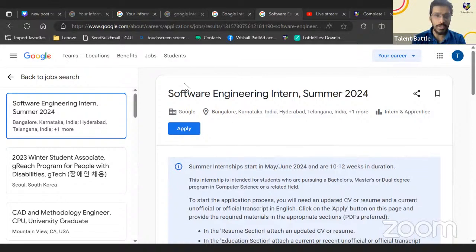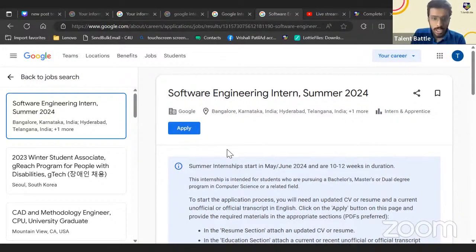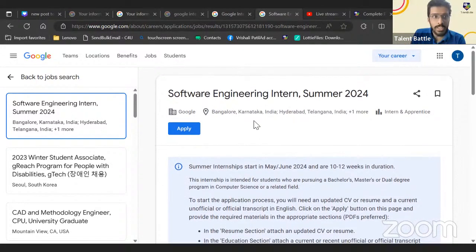Who is eligible to apply for this Google internship? At the end of the live session I'm going to give you the application link, but don't be in a hurry — I'll give you some pointers you need to use while applying. This particular page is the official Google Careers page, which has been updated about the Software Engineering Intern Summer 2024 role.